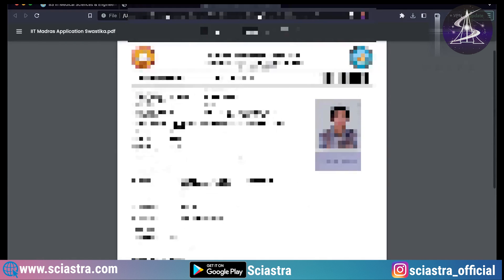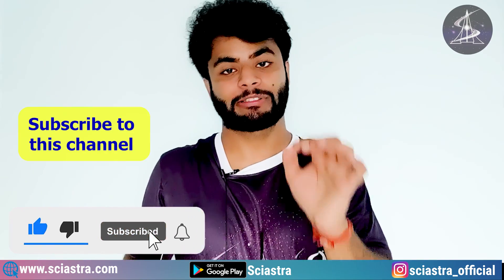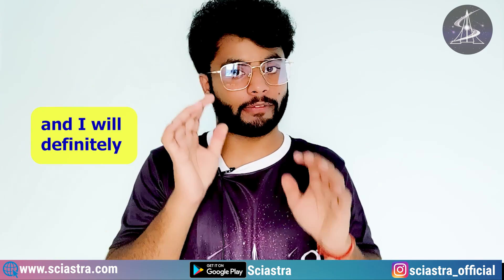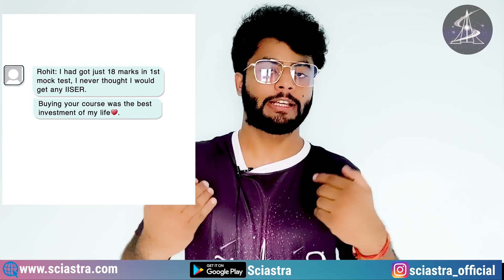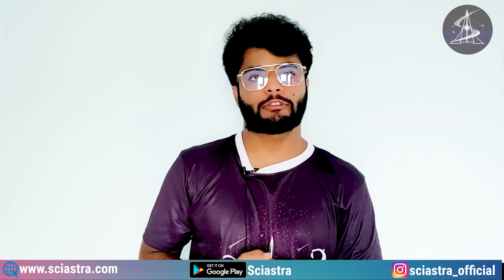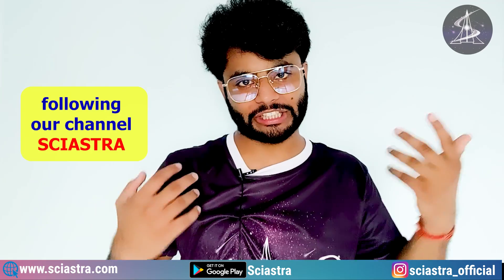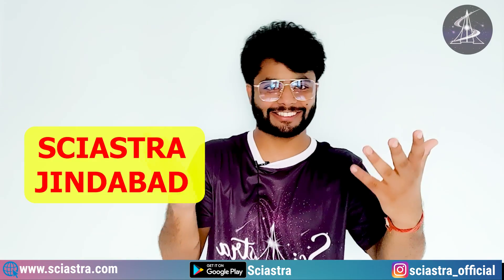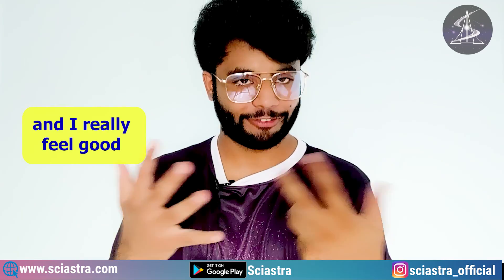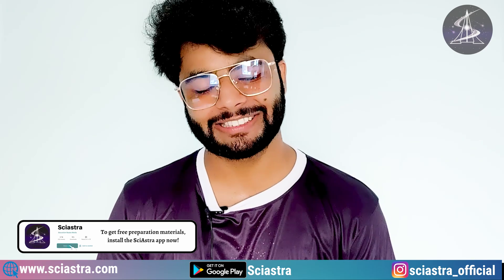I hope this video was useful to all of you. Please like this video and subscribe to this channel. If you have any questions, write in the comments below and I will answer them. You can also message me personally on the Sayastra app for a reply. All the best — I hope you get your dream institute! If you have been following our channel Sayastra, please write 'Sayastra' in the comments — it really motivates me and our team. Thank you so much.